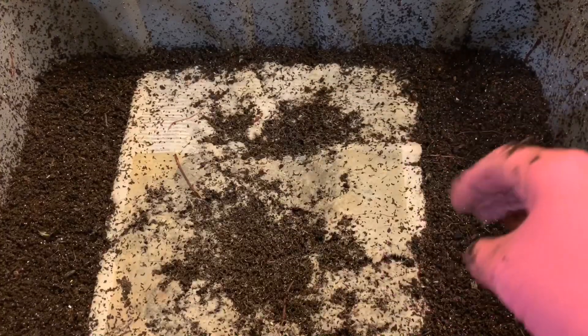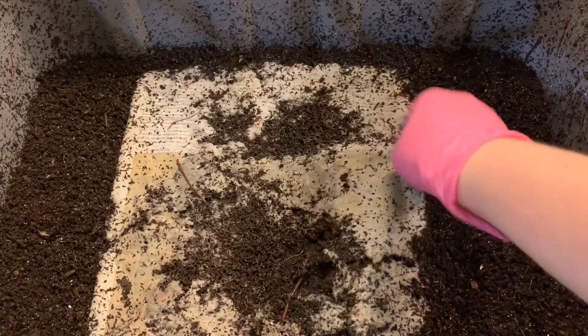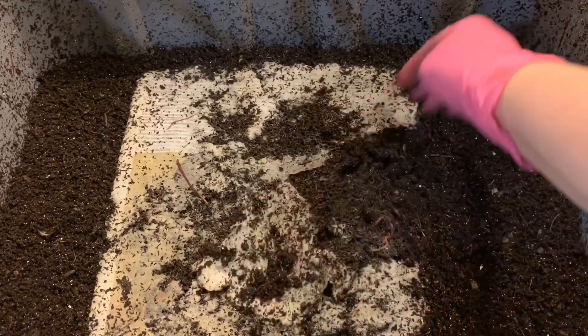Hey everybody, it's Emily the Crazy Worm Lady. I'm here today with the sand versus eggshell comparison — I have not forgotten about them. I was working in the worm bins today trying to catch up on all my videos, and this is the eggshell bin.